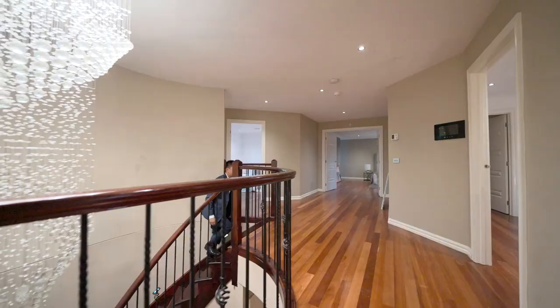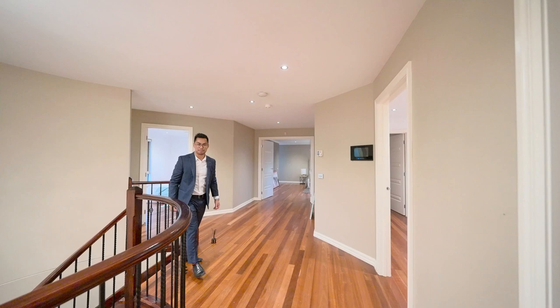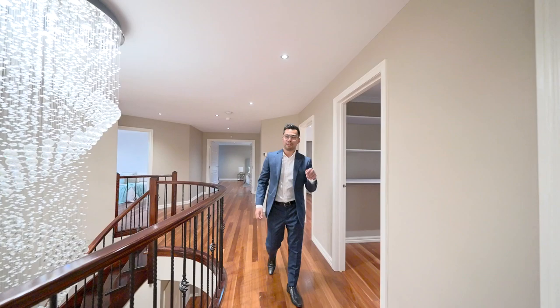Approximately 54 squares of living. Let's see what the upstairs has to offer — you've got a separate bathroom and one, two, three, four, five bedrooms upstairs.